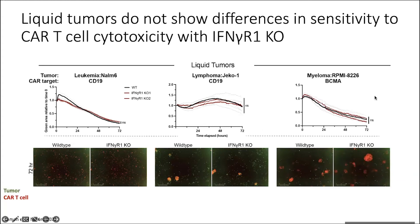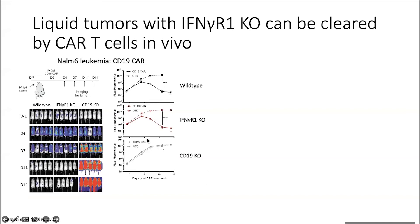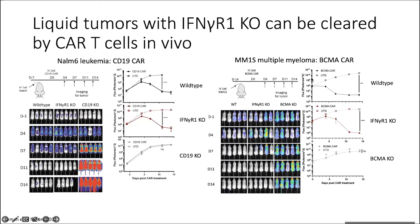This was also true in multiple myeloma — a cell line called RPMI8226 targeted with BCMA CARs. We brought this in vivo: first with the leukemic line NALM6 targeted with CD19 CAR — luciferized so we could image over time. Wild type tumor responded to CD19 CAR, and interferon gamma receptor one knockout tumor also responded to CD19 CAR. Only when we knocked out the antigen CD19 did the tumor no longer respond. This was also true for multiple myeloma using a different line called MM1S, which engrafts in the bone marrow when injected IV — really recapitulating what we see clinically. Wild type and interferon gamma receptor one knockout tumors respond to BCMA CAR, while BCMA knockout tumors do not.